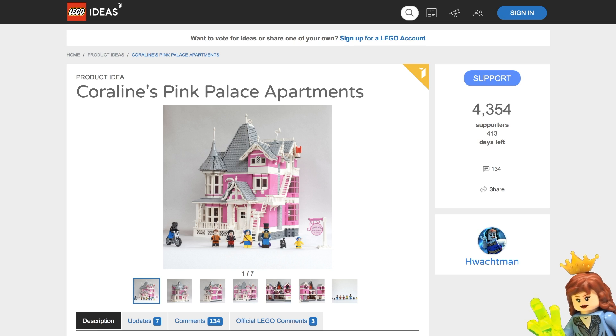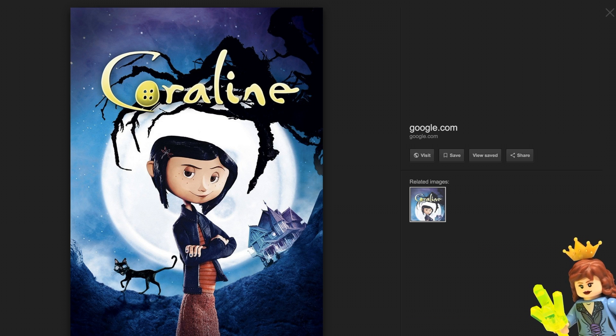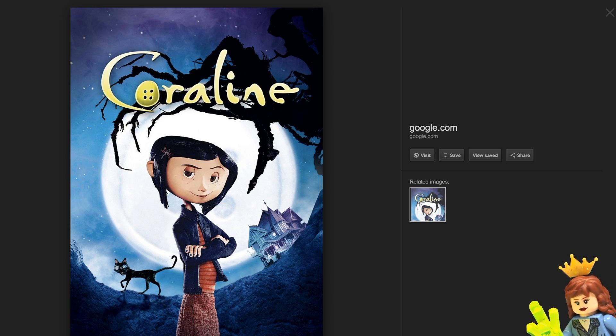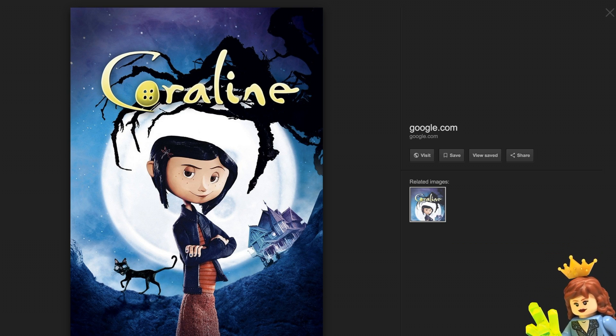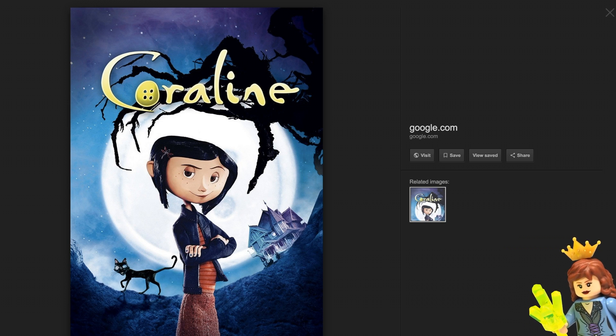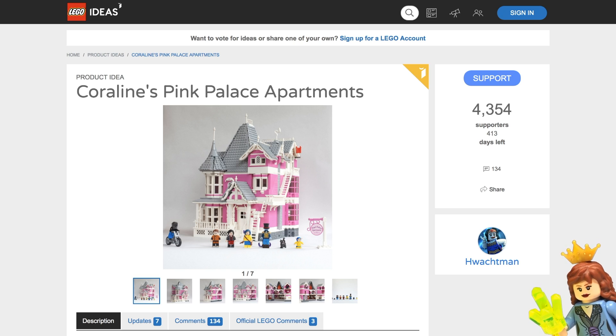The Coraline movie was unique, to say the least. I know not everyone probably knows what Coraline is, so I pulled up a picture. It's kind of from the movie — I'm not sure if this was the actual movie poster or just a promotional image they used, but this is what it's based off of. You can see the Pink Palace Apartments in the background and also her black cat. If you haven't seen the movie, I recommend it. It's different — I will say that.